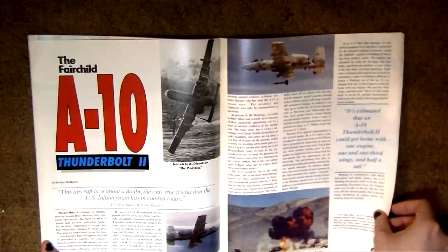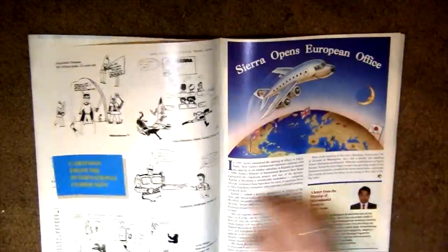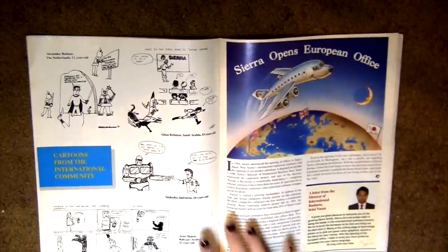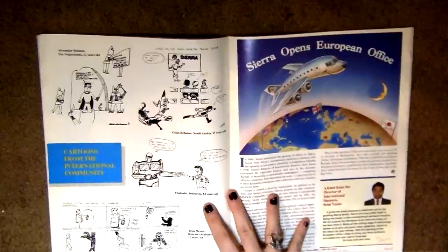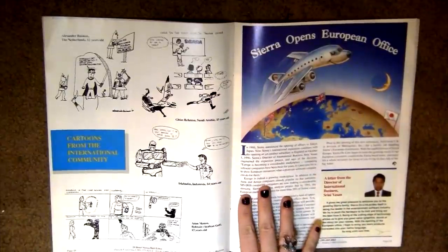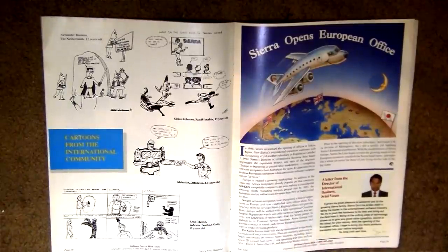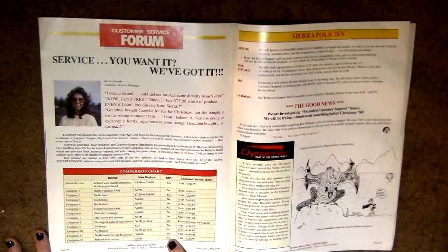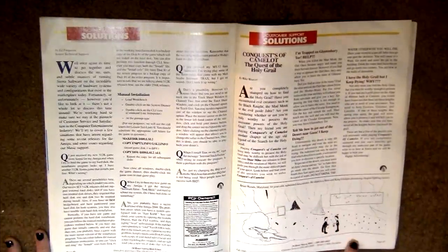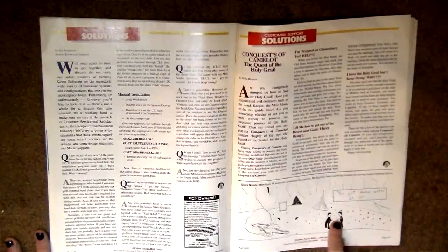There's an article about airplanes — not really my thing — and here are some more cartoons from the international community. Adventure games are very popular in Europe, especially Germany. I actually have a large demographic from Germany who watch my adventure gaming content, and I happen to be German and Austrian, so motherland represent.